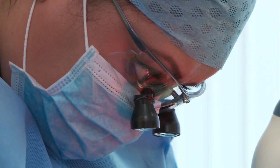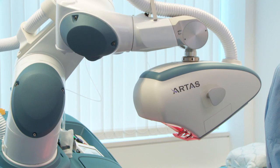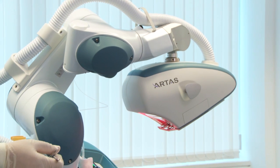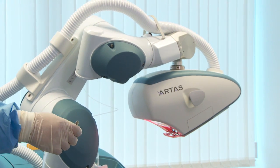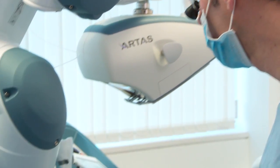It takes away the concern of human error and human fatigue because it's a time-consuming procedure. The patient may be in the chair for two to five hours, and you can imagine in that time there are a lot of variables which will play a part in the quality of the grafts that are being harvested.